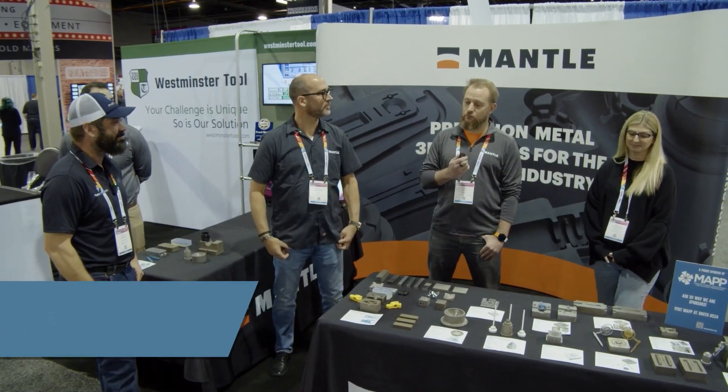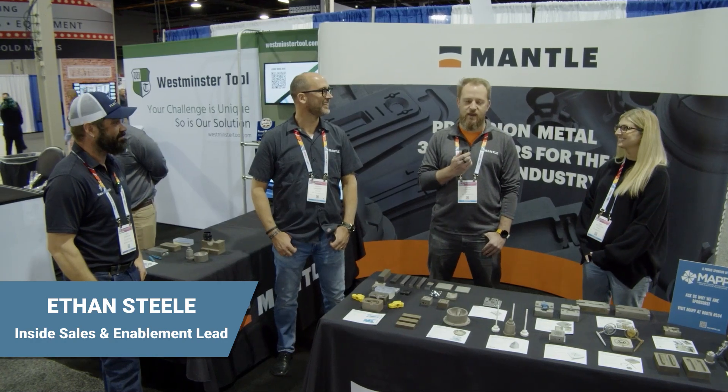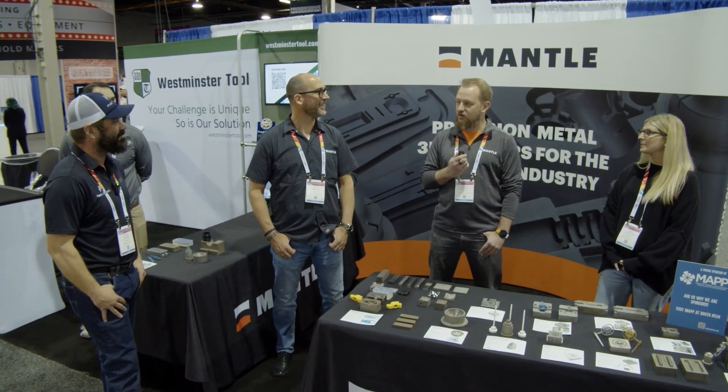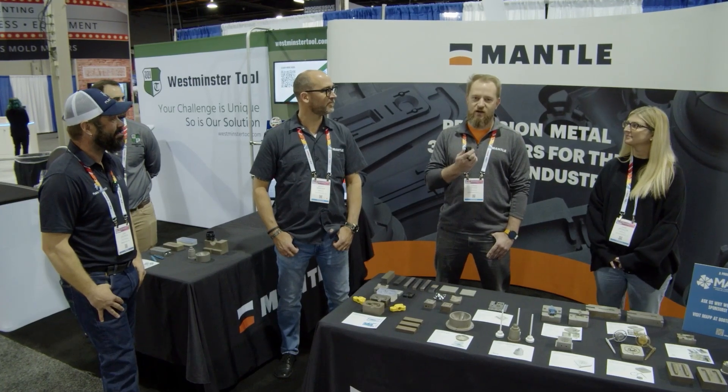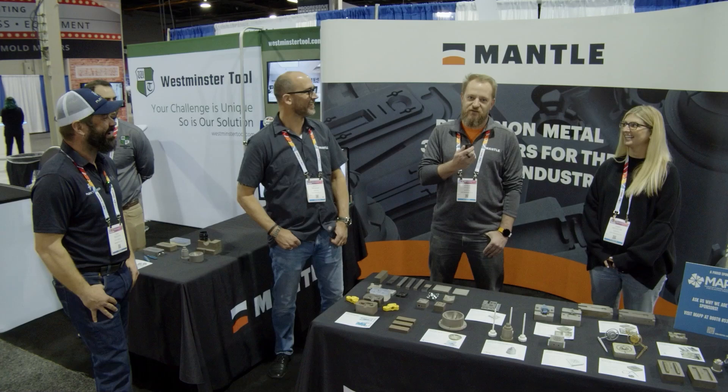I am Ethan Steele. I've been in the tooling world now for about five weeks, but I've been in the additive manufacturing world for about eight years. I brought myself to Mantle by hunting them down after I saw the quality of the parts they were producing, and I wanted to be a part of the team. So I'm now part of their inside sales, and if you reach out to us on our website, I'll reach out to you. If I manage to find your information, I'll reach out to you anyway.